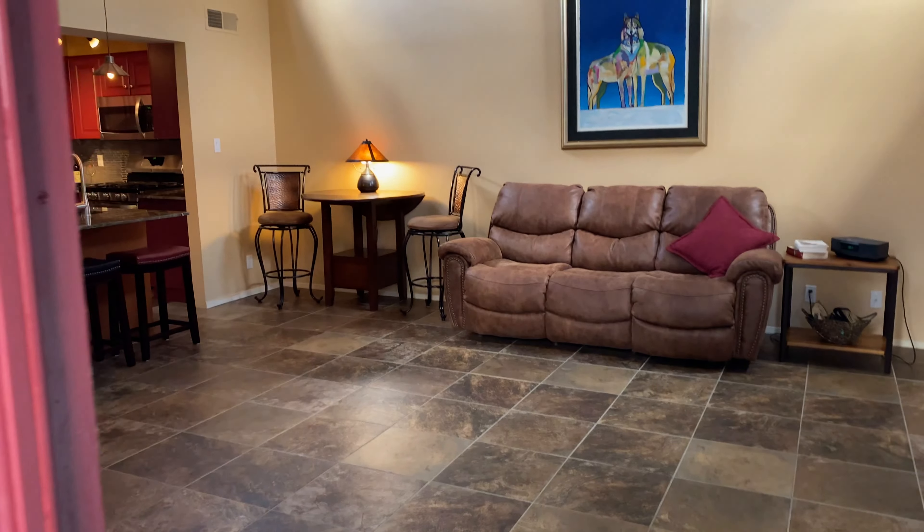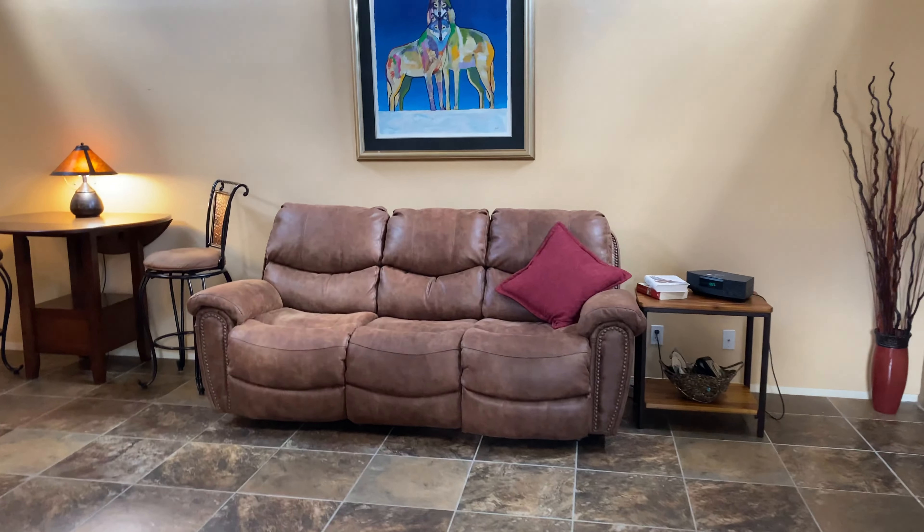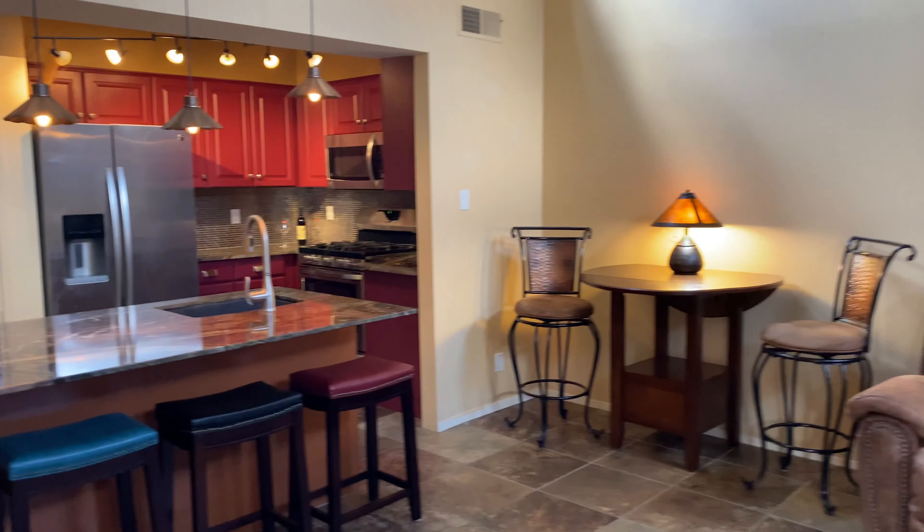A couple of sconces here. This is storage — right now it's empty but you could use it for garden tools, things like that. You have the big French doors, which both open right into the living room and the kitchen.